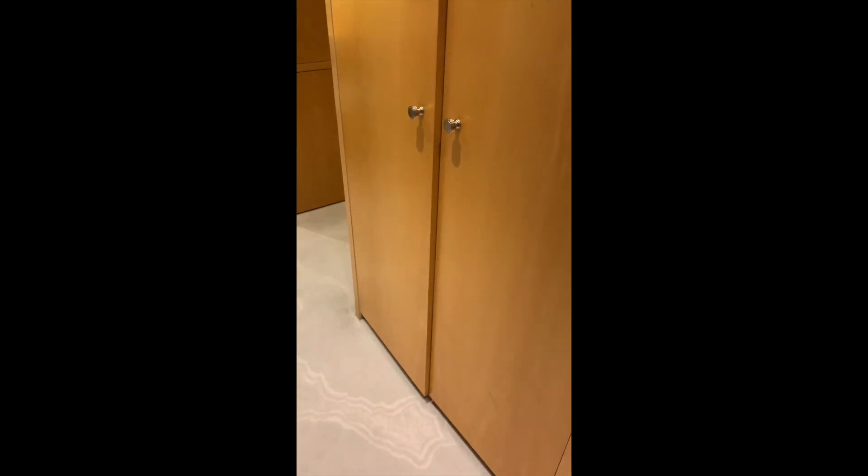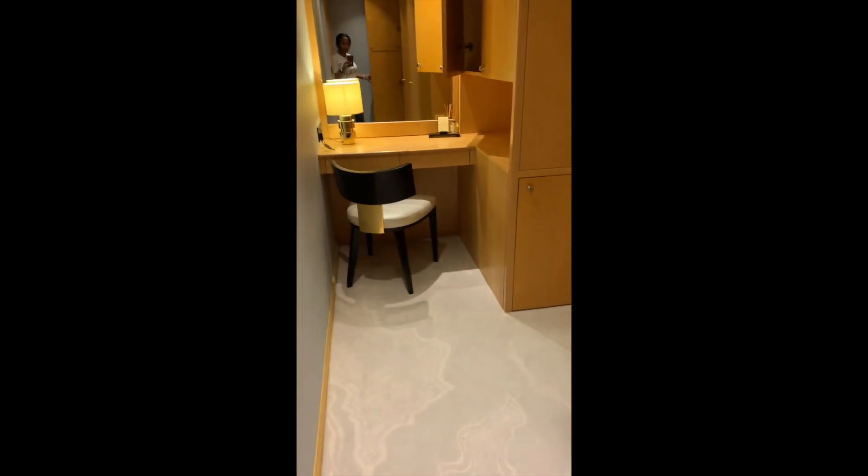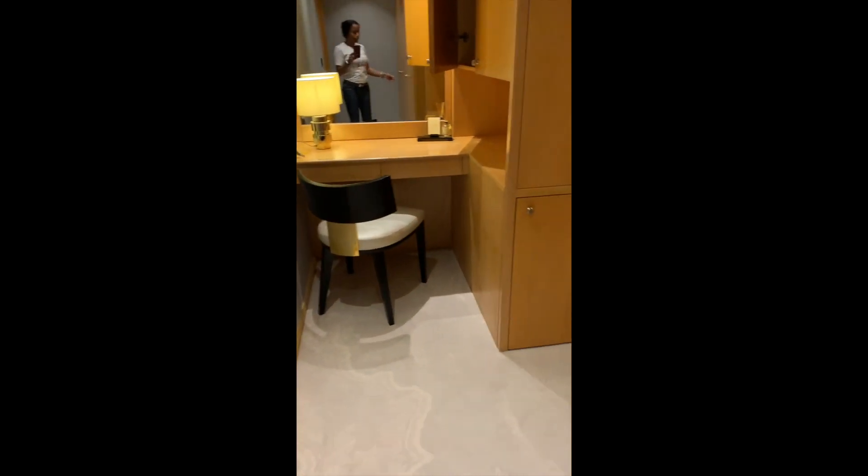Usual Shangri-La style. You walk through a little walkway and have some closets here, some drawers, robes, and more shelf space if you needed it.